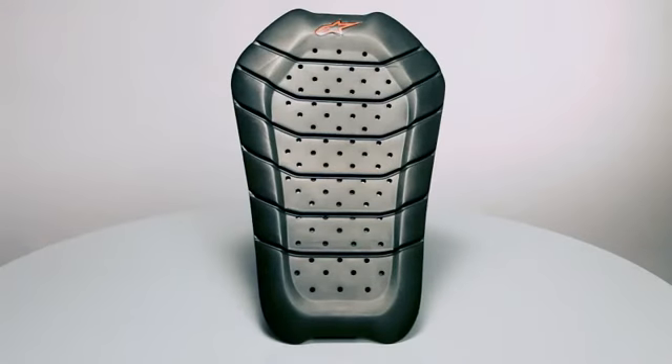For extra comfort, the BioArmor back protector is perforated to facilitate airflow within the jacket while riding. Size range: small to large.